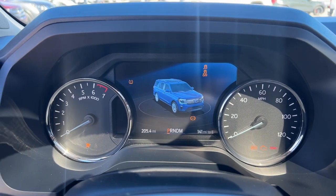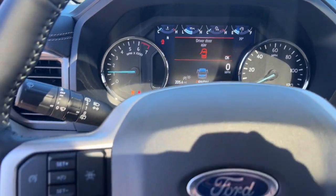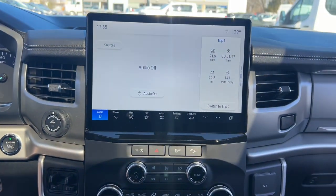The following are some of this vehicle's highlighted options: heated steering wheel, Apple CarPlay and/or Android Auto, touchscreen infotainment system, wireless charging station, pre-collision system.